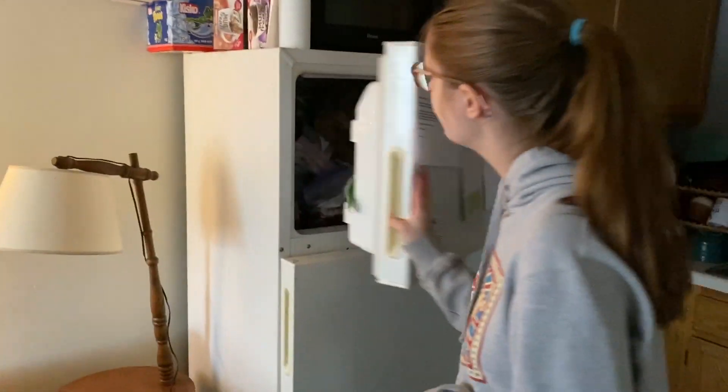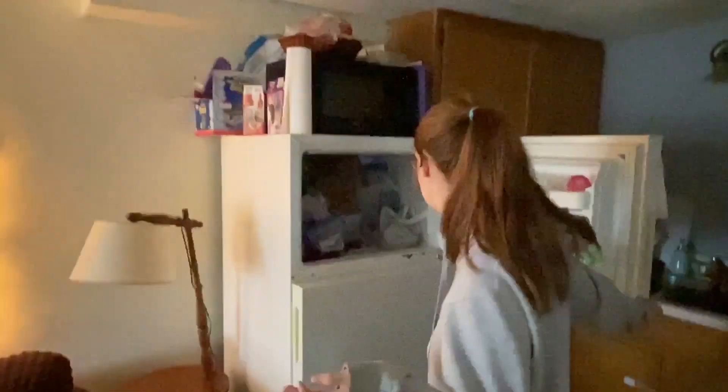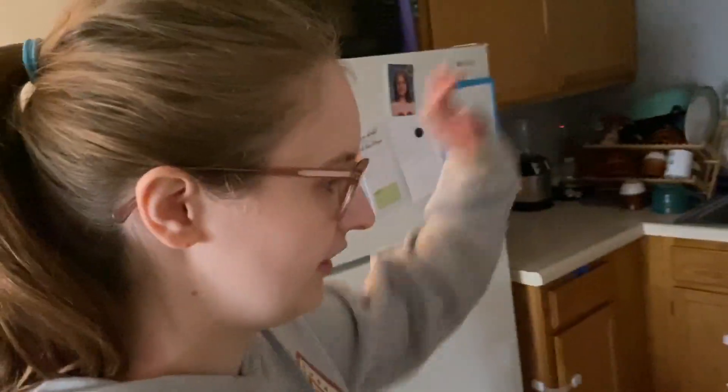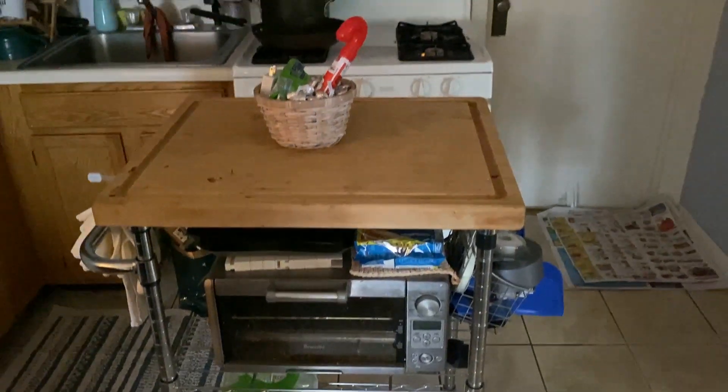This is our fridge, and the freezer is still full of meat — same as last time you've seen it. It's a pretty decent size fridge, I have no complaints. We got a toaster oven that's really dirty. And this island thing came with the apartment — it rolls around and it is kind of dirty right now.